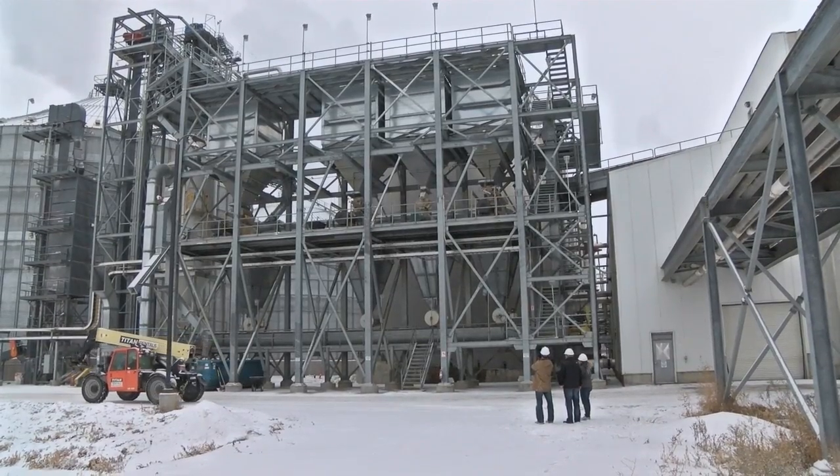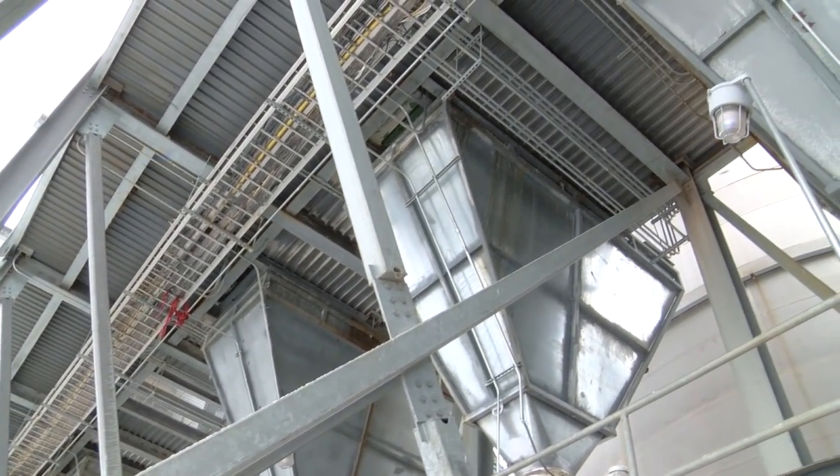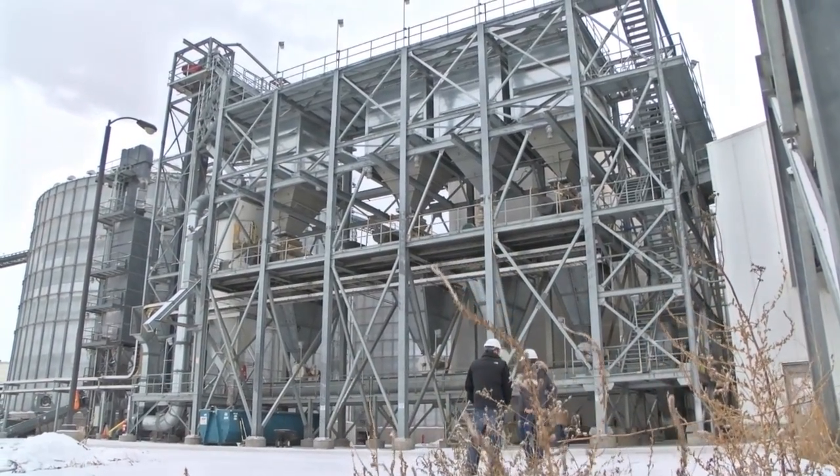One of the first steps in the process is to grind the corn, and that happens here. These are the hammer mills — this is where we bring a whole kernel of corn in and pulverize it into a fine corn meal. We roughly do 147,000 to 150,000 bushels a day.